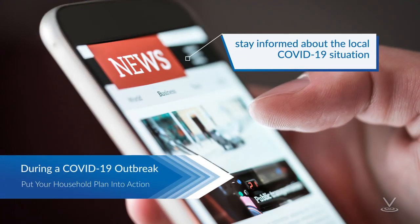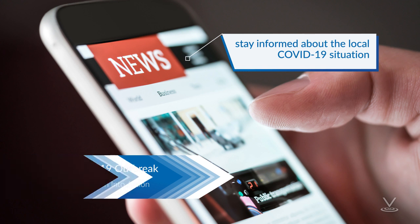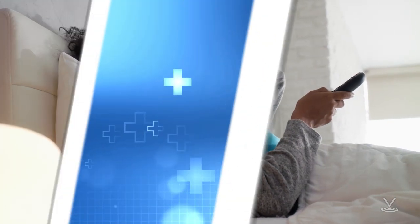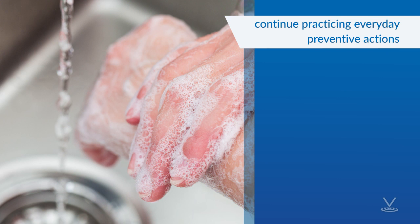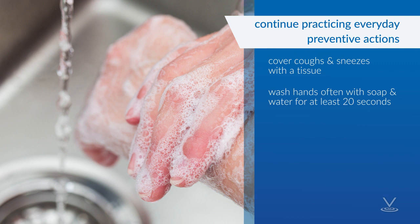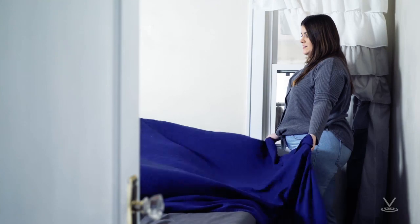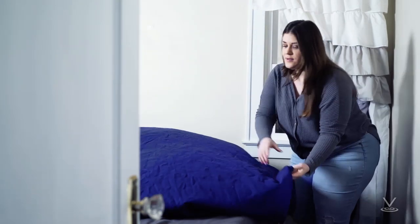Stay informed about the local COVID-19 situation. Get up-to-date information about local COVID-19 activity from public health officials. Stay home if you are sick or have COVID-19 symptoms. Continue practicing everyday preventive actions: cover coughs and sneezes with a tissue, and wash your hands often with soap and water for at least 20 seconds. If soap and water are not available, use a hand sanitizer that contains 60% alcohol. Clean frequently touched surfaces and objects daily using a regular household detergent and water. Use the separate room and bathroom you prepared for sick household members, if possible.